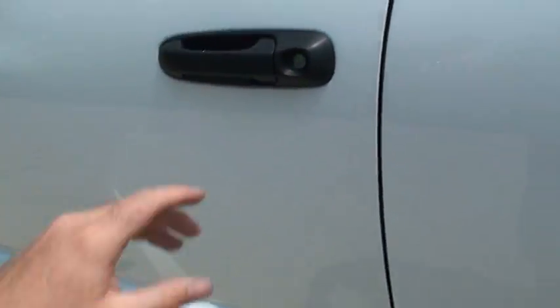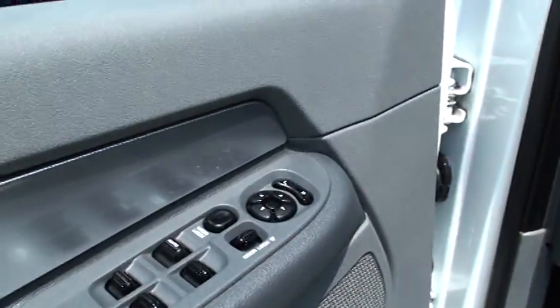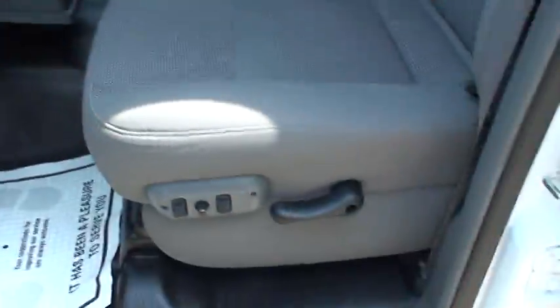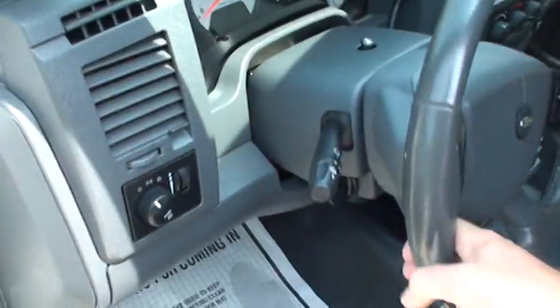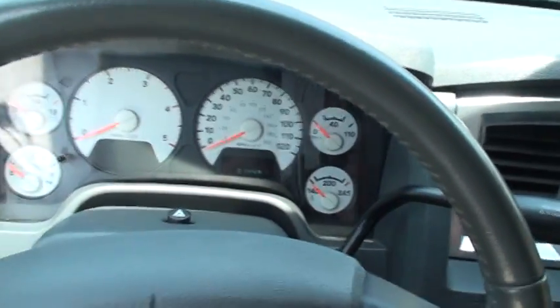It's got nice vent shades, a kilo sentry, power windows, power locks, and power mirrors. Nice little Bullitt emblem. It's got power seats and a nice rubber floor that's easy to keep clean. Get your tilt. It's got 31,449 on the miles.